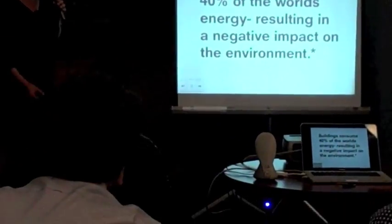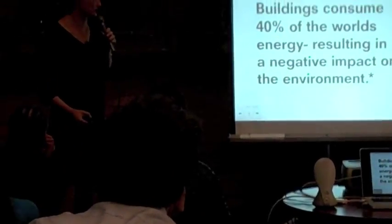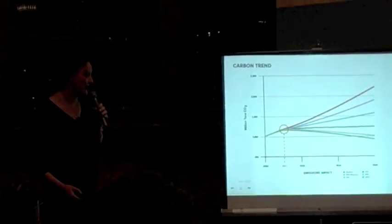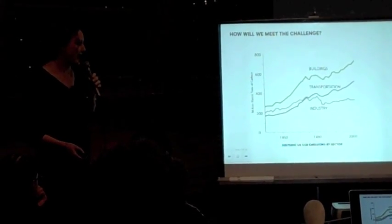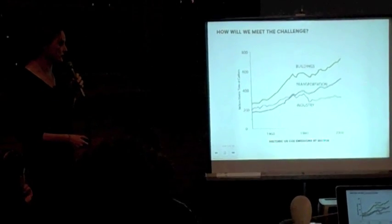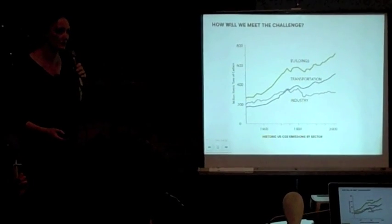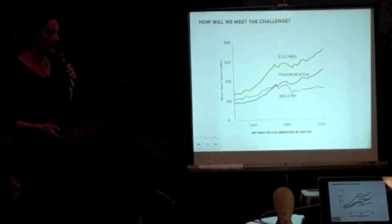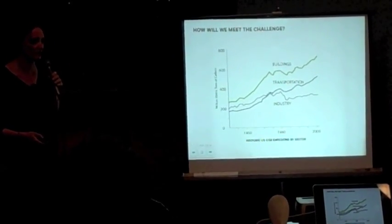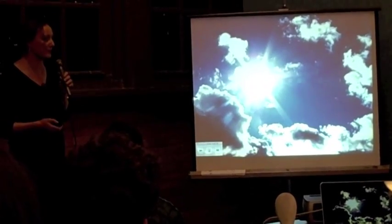Buildings are a little-known but huge portion of our energy consumption. They add millions of tons of carbon to the environment, and in comparison to the transportation industry and manufacturing, buildings are actually a massive consumer of energy, with a parallel impact on climate change, increasing pollution, and other problems for urban environments.